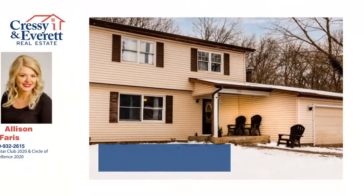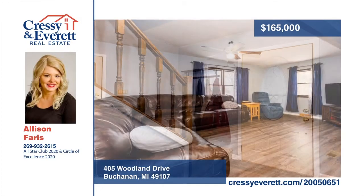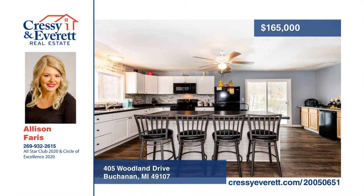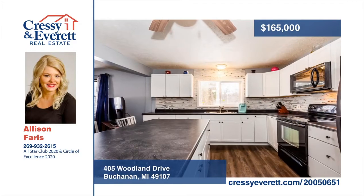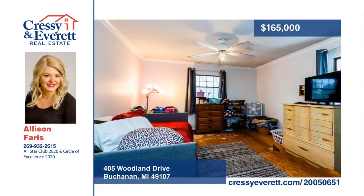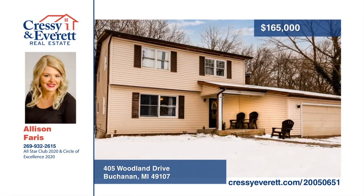Welcome to this six-bedroom, two-bath Buchanan home, boasting large bedrooms and an open floor plan. You will love the newly renovated kitchen. Right off the kitchen, you'll find new sliding doors that look out to the backyard. The walkout basement gives you access to the peaceful wooded backyard. Come see this home today and make it your own when you schedule a showing with Allison Farris.